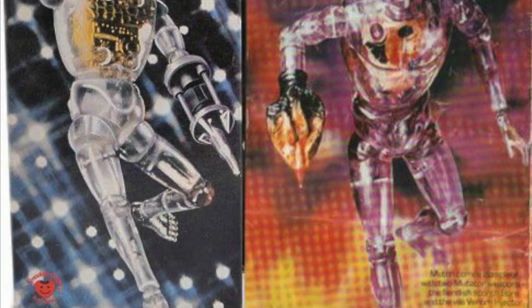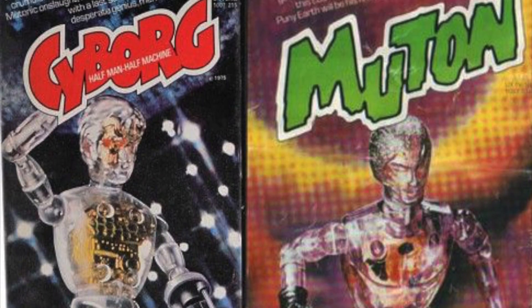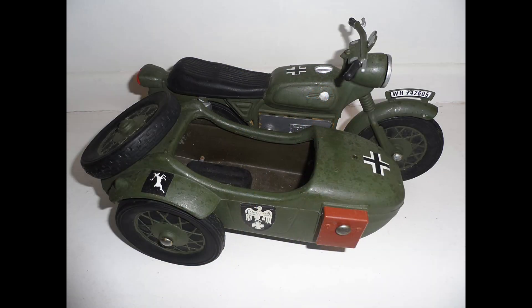This seemingly haphazard style of retailing did throw up some occasional jewels. One Christmas I managed to bag both the Denys Fisher Muton and Cyborg dolls from a bargain basket for £1.50 each. Likewise, an Action Man scale motorbike and sidecar by Cherry Lee was seized upon in a discount store. That was a lot of play value for your money.